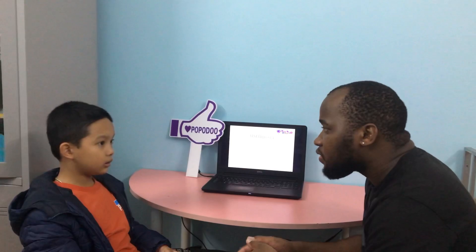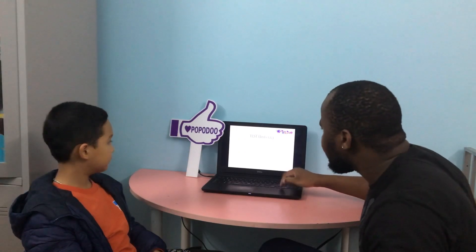What color are your eyes? It's white and black. It's white and black. Thank you.